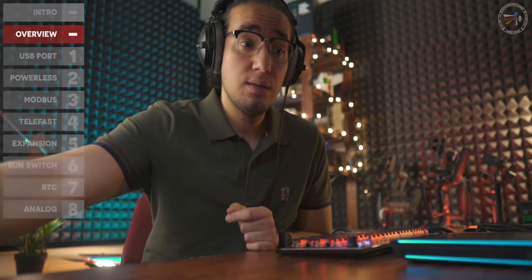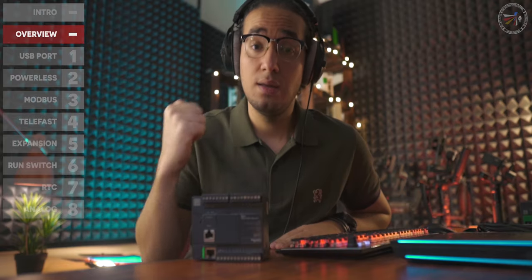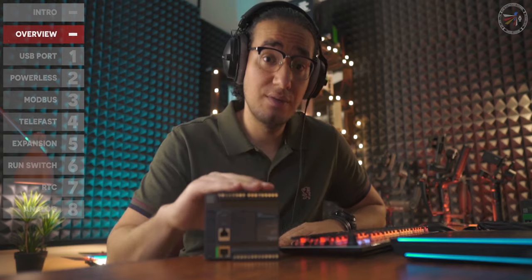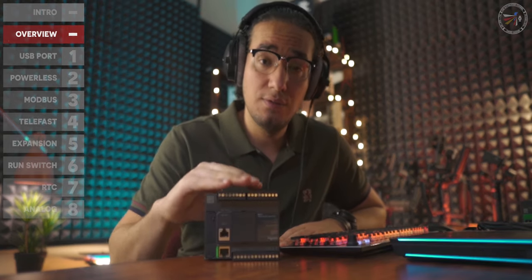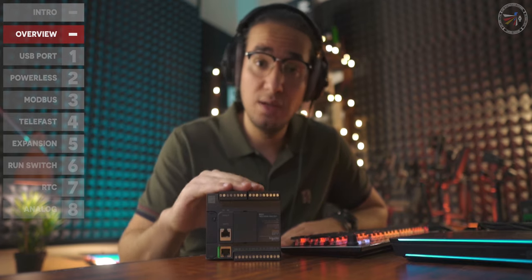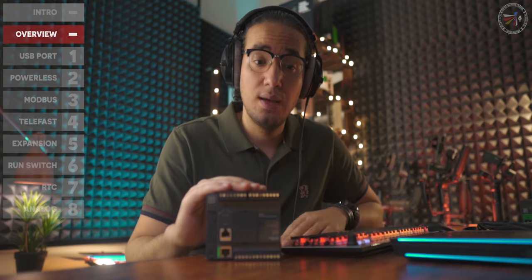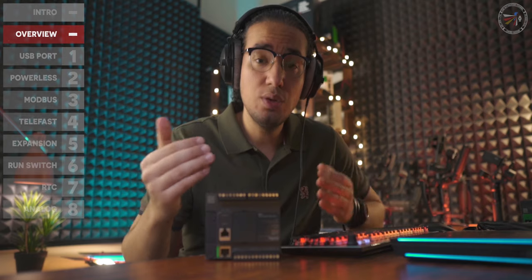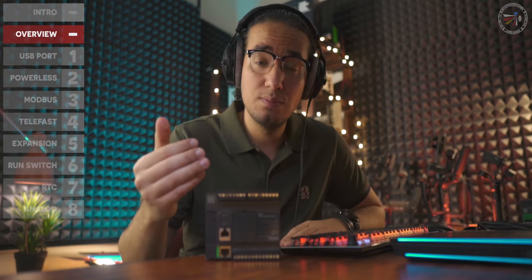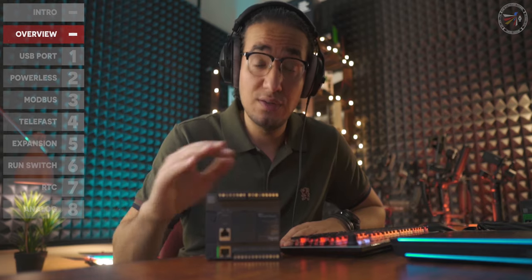Back to the M221 PLC — if you haven't seen the close-up shots and the intro video, the link will be above and in the description. The M221 is from the compact category, meaning it's loaded with features like fast counters for encoders, pulsating flow meter inputs, and built-in IOs and power supply, making it a convenient and cost-effective solution.